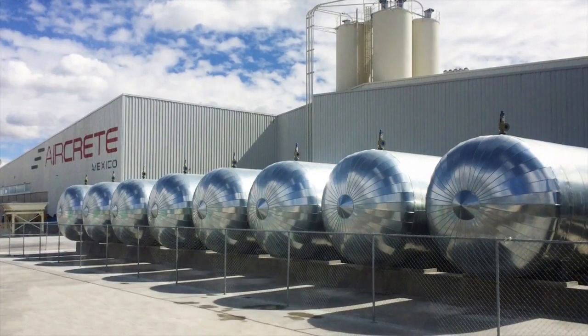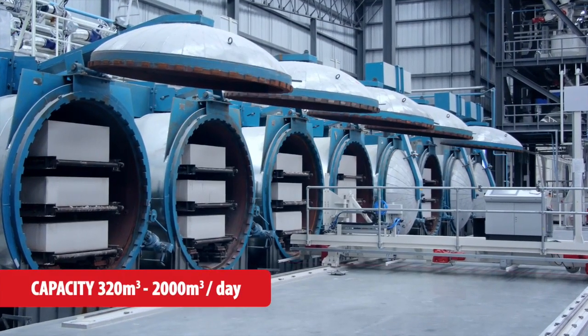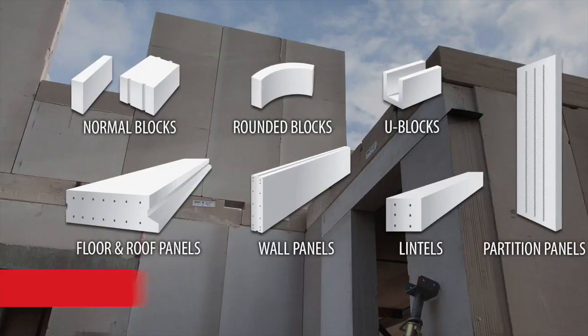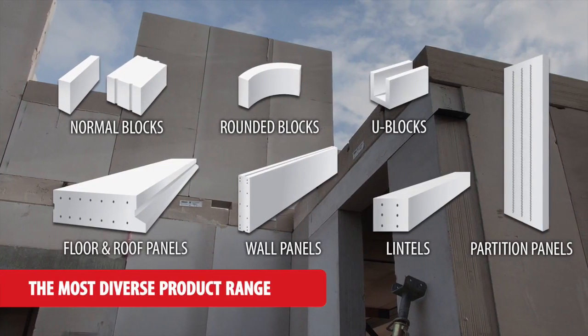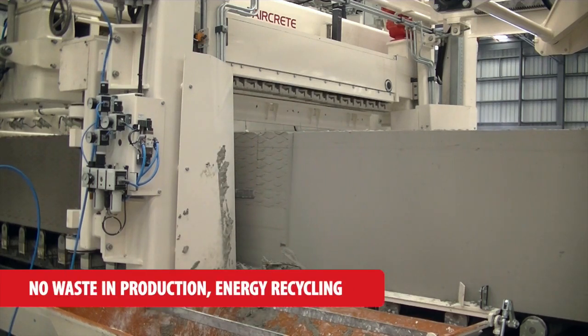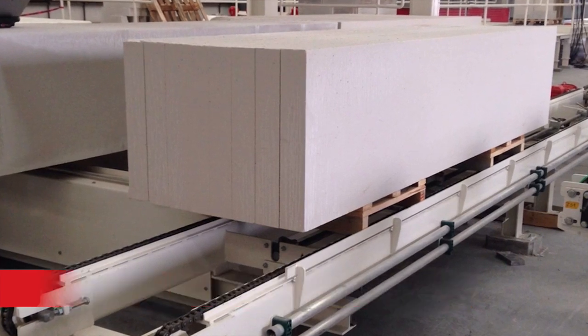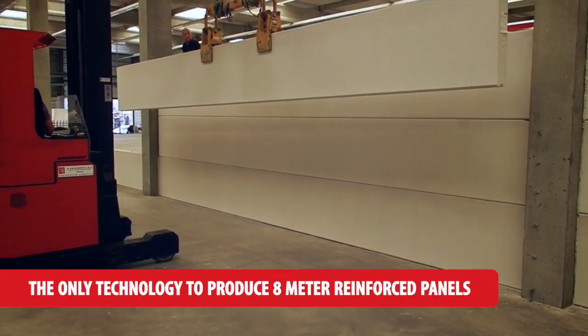Owners of AirCrete plants enjoy competitive advantages based on flexible capacity, the most diverse product range, minimum energy and resources consumption, adjustable cake length, and 8 metre reinforced panels.